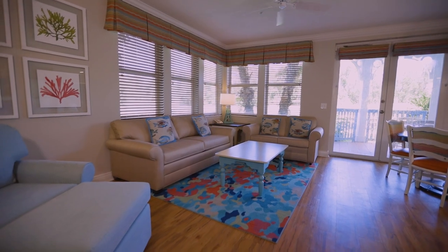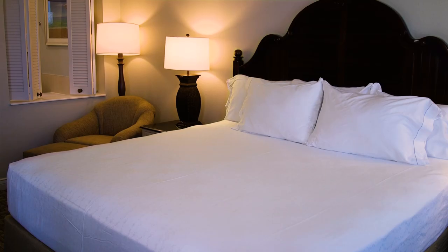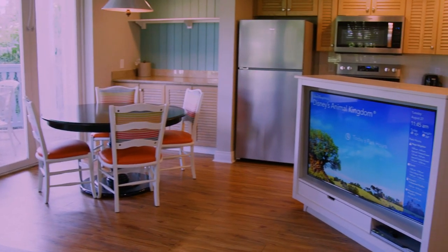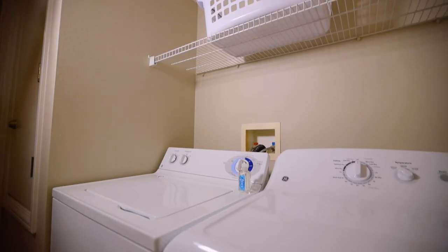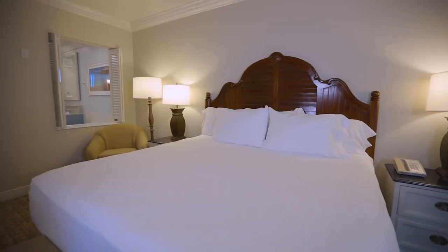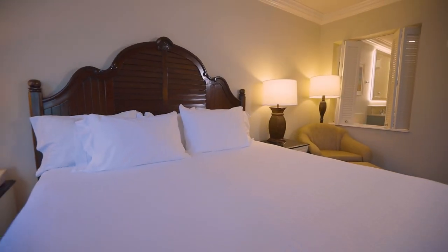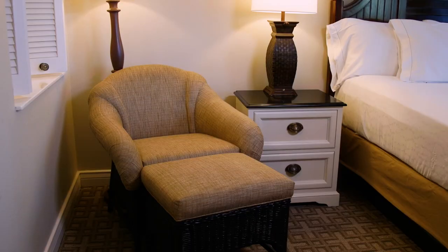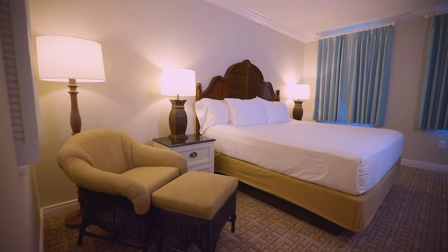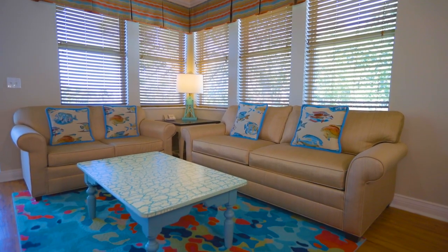Larger parties will appreciate the additional space of one- and two-bedroom villas. These units feature an open-concept living area with a fully-equipped kitchen, a washer and dryer, and a separate master bedroom suite with a luxurious whirlpool tub. One-bedroom villas sleep up to five, with a king bed in the master bedroom and a queen sleeper sofa and twin sleeper chair in the living room. Two-bedroom villas sleep up to eight, featuring a king bed in the master bedroom, two queen beds in the second bedroom, and a queen sleeper sofa in the living room.